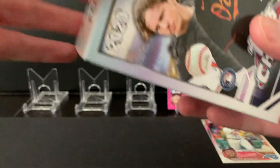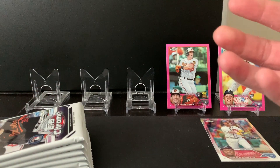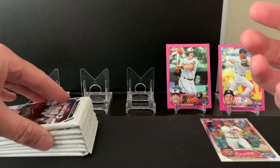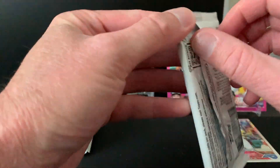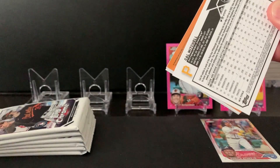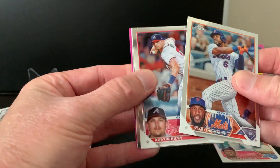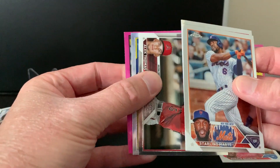I won't complain about that. I've seen some insane openings on YouTube of blasters — I haven't had the best experience with blasters as other people have; I haven't gotten any rookie autos or huge parallels, but this box is probably the best one I've opened so far with those pink refractors.